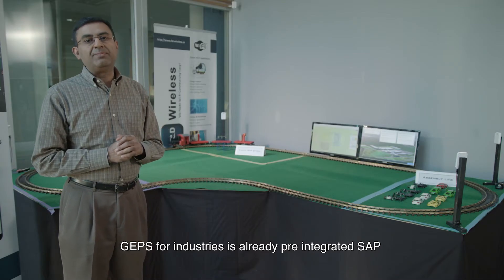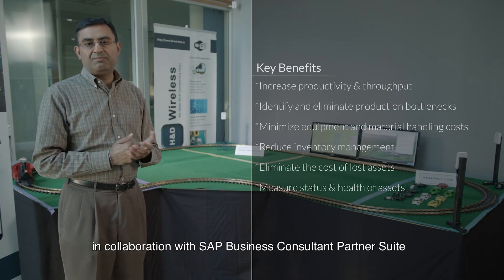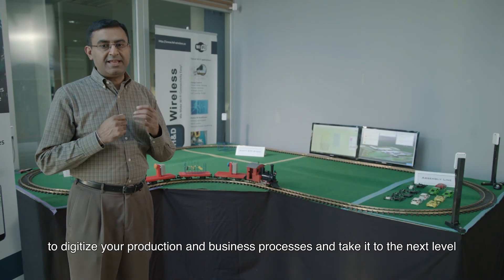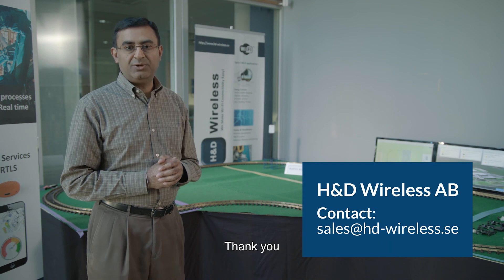GAPS for industry is already pre-integrated with SAP and can be customized for your particular needs in collaboration with SAP Business Consultant Partner Suite. To digitalize your production and business processes and take it to the next level for better efficiency and profitability, please contact HND Wireless. Thank you.